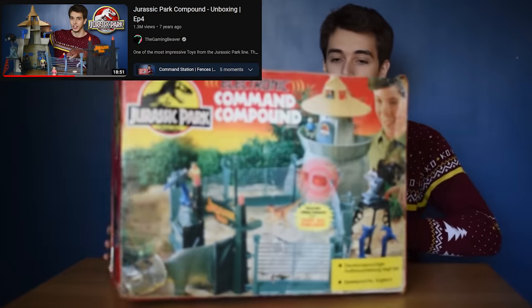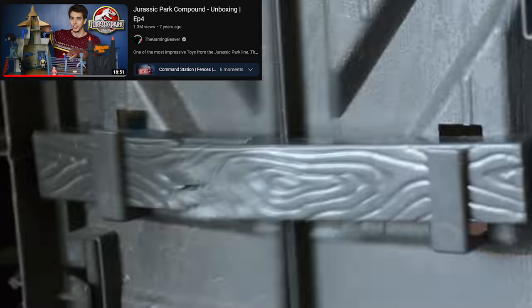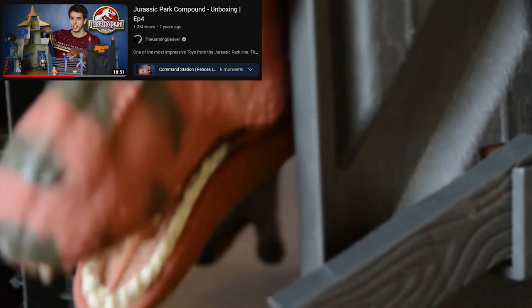The Jurassic Park gate shouldn't just be a standalone playset. I don't know why the marketing team decided that — in the whole history of Jurassic Park toys, the gates have never been sold by themselves. On eBay as separate items, yes, but officially they've always been part of an enclosure or command compound. So they can't just take anything from Jurassic, slap it on a crowdfund, and expect it to get funded.